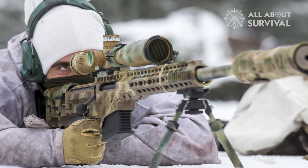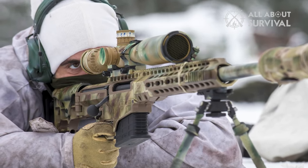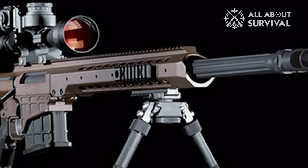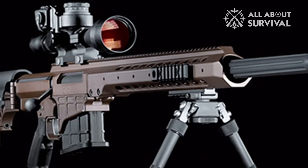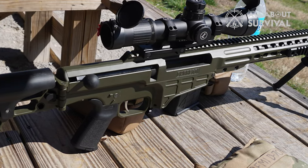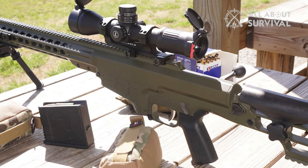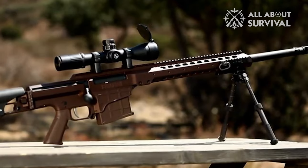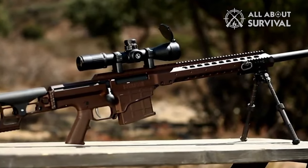Users can outfit the MRAD with every possible accessory to make it a modern tactical sniper rifle — from high-powered IR lasers to simple bipods, the MRAD can accept it all. On the opposite side of the gun, the user-adjustable stock allows for maximum comfort and compatibility with various shooter sizes. An adjustable cheekrest allows the user to choose between different height mounts and different optic types.